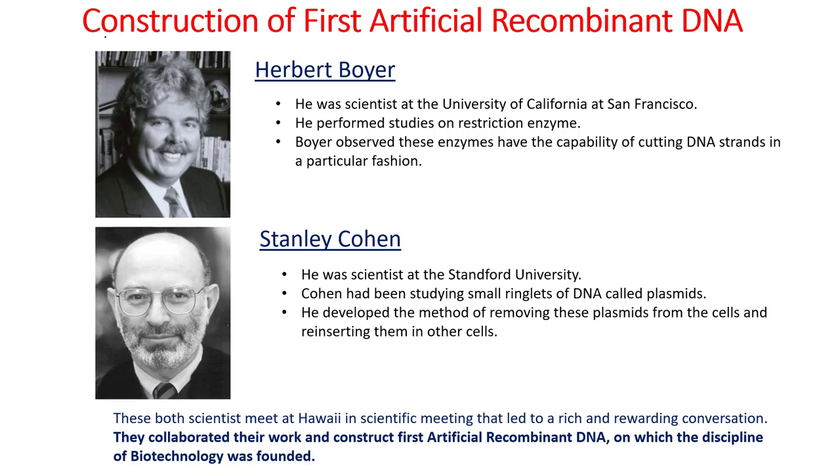The topic we will discuss today is the construction of the first artificial recombinant DNA. I have chosen this topic because it is a great breakthrough in the field of biotechnology, and two scientists, Herbert Boyer and Stanley Cohen, accomplished this task in 1972.